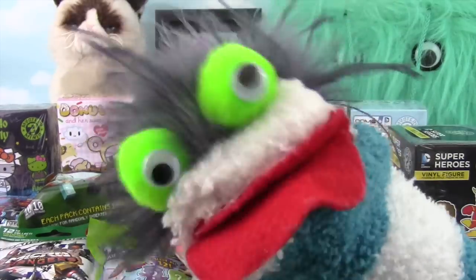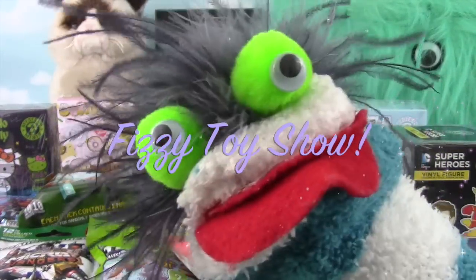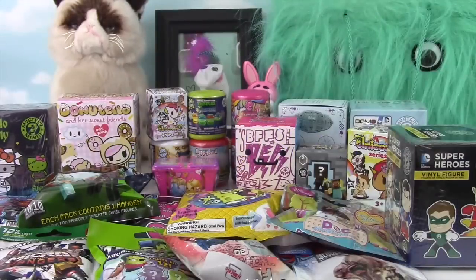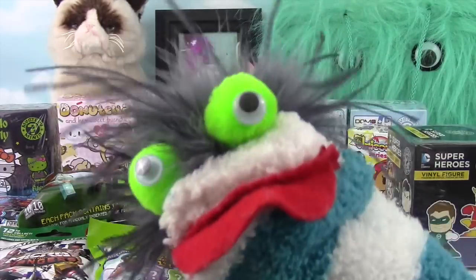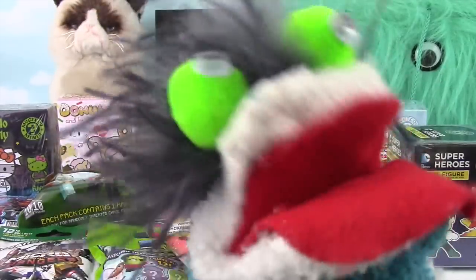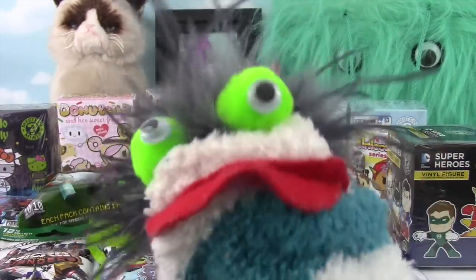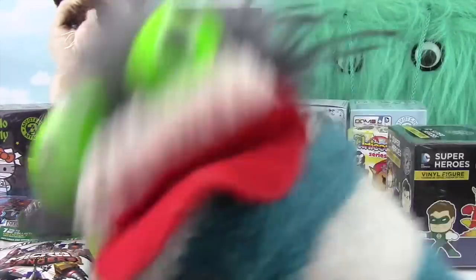Well hello everybody! Welcome to the Fizzy Toys Show! Check it out — we have so many blind bags, blind boxes, mashems and fashems to open up! Miss Hands is going to put them inside of Wilma back there, and then she's going to pick out 1, 2, 3, 4 to open up! Alright Miss Hands, let's get this Blind Bag Friday party started!